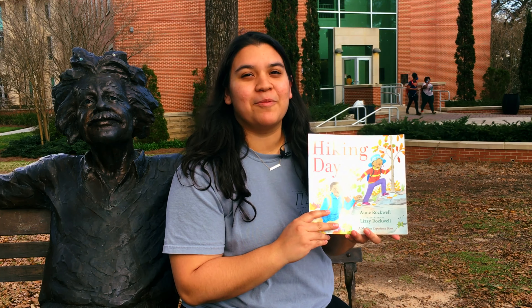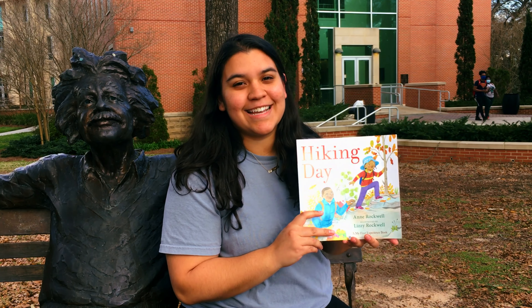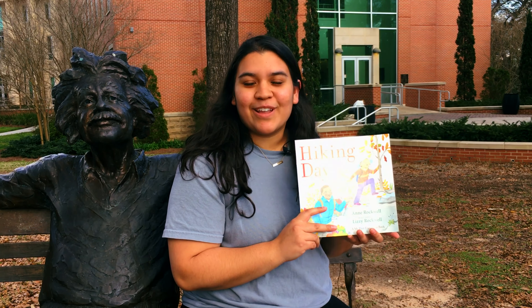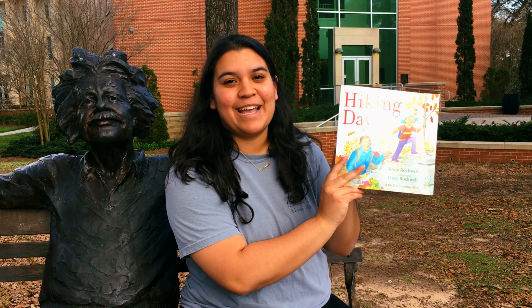Welcome to Let's Read Mobile presented by Boys and Girls Club of South Alabama. I'm Jocelyn Vieira-Sanchez from the University of South Alabama's Mortar Board chapter, and I'd like to read you guys a new book tonight. This is Hiking Day.